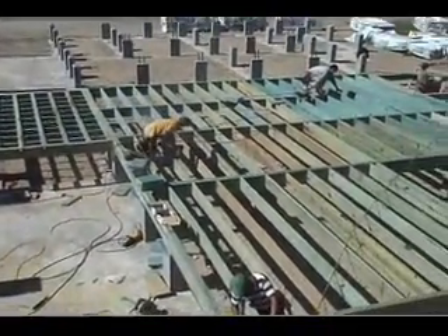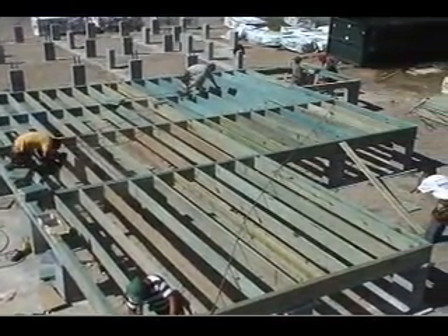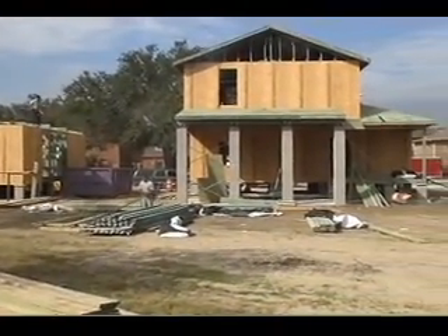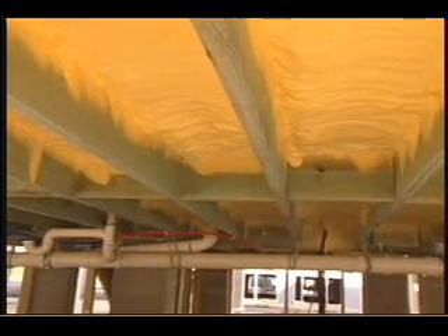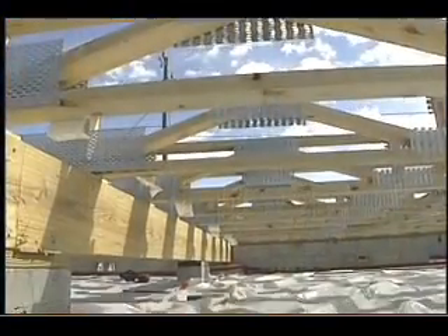Using the latest advances in wood products, a raised floor home is a proven building method for most any location and soil condition, and especially for high wind and flood prone areas. Wood is a natural insulator. Properly constructed and insulated, a raised floor isolates the living area from potential moisture problems and from ground dwelling pests.